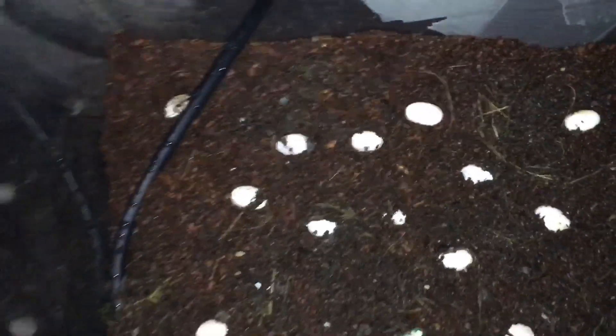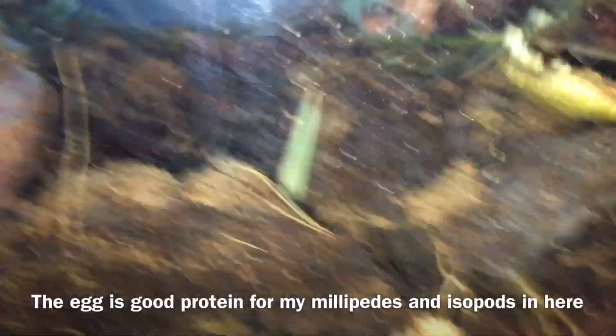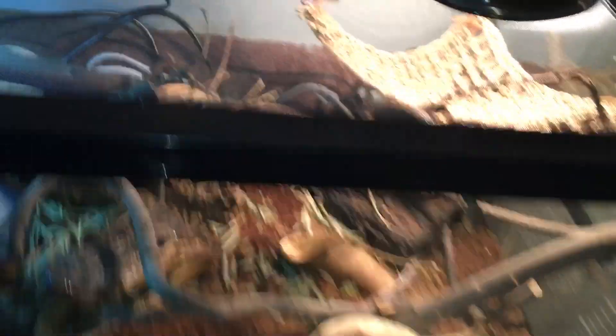Even if this clutch doesn't succeed, I'll try again because I have four females and one male in here — more than enough breeding pairs. There's also a spare egg right there but that one isn't fertile. I've also got babies and a couple of subadults, including one super tiny baby.